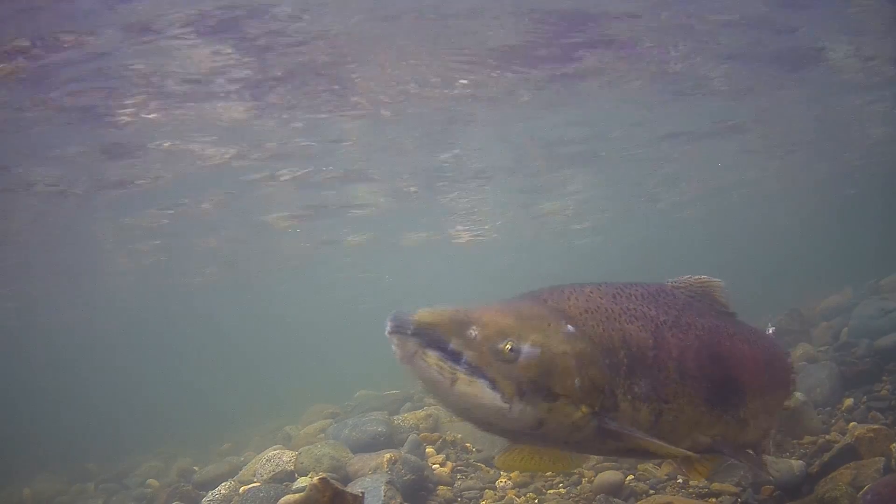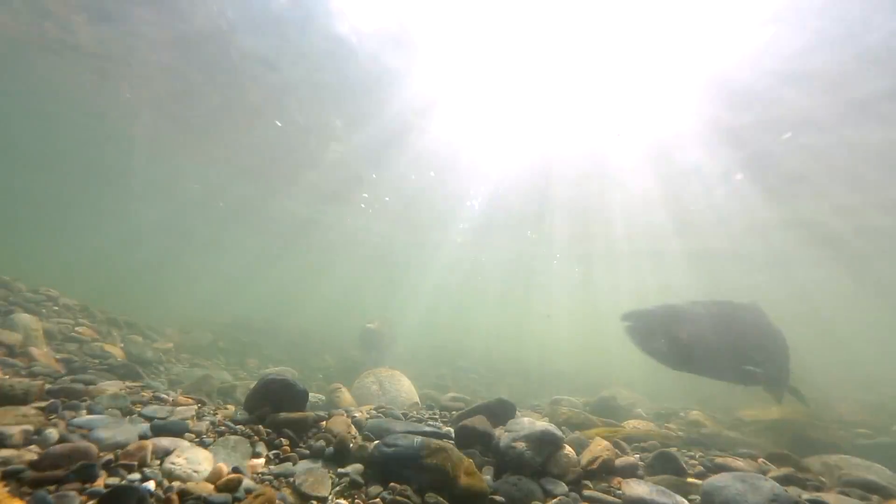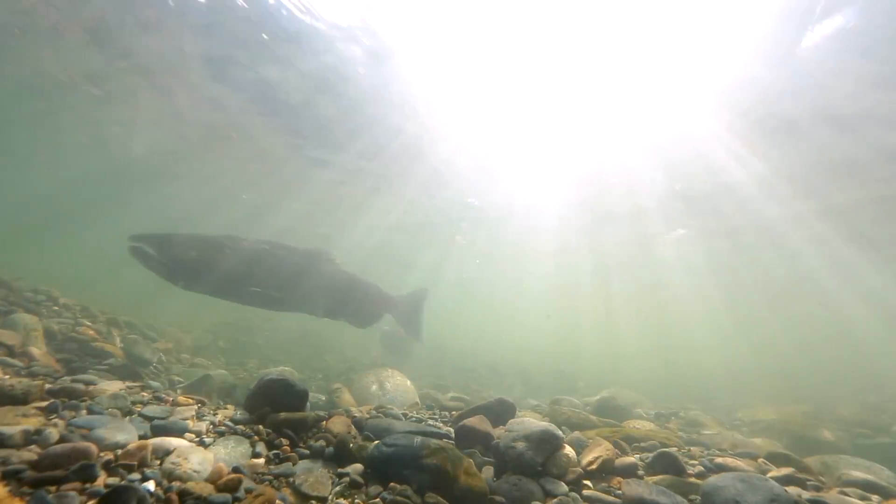Losing an adult winter run — a fish that's on the brink of extinction — is unbearable. This is a fish that has made it out to the ocean, it's almost back, almost there to reproduce, to have 5,000 eggs in the gravel. And we're losing it because it is attracted to agricultural flow.